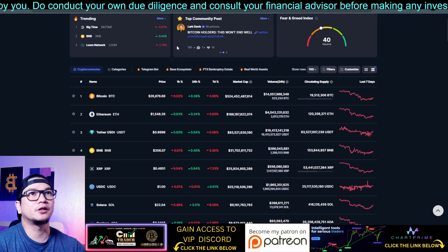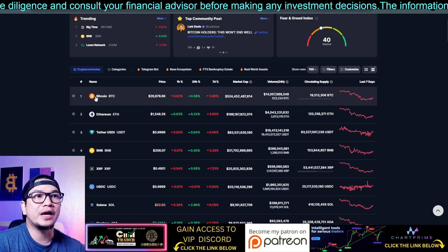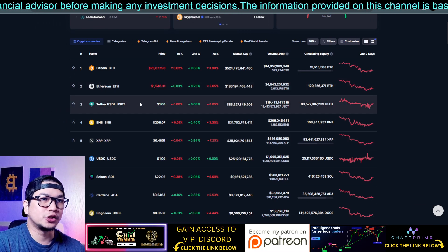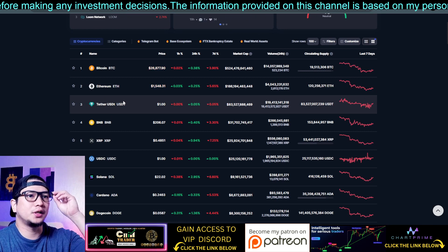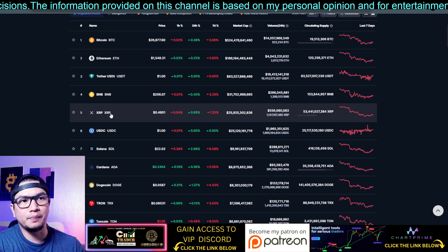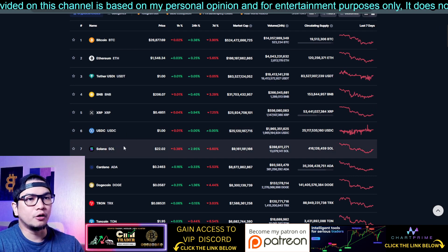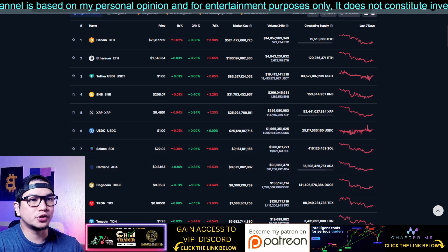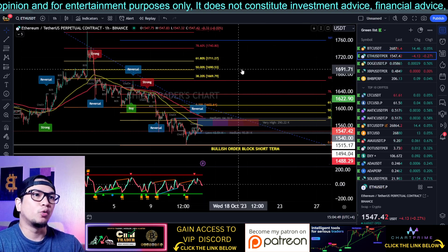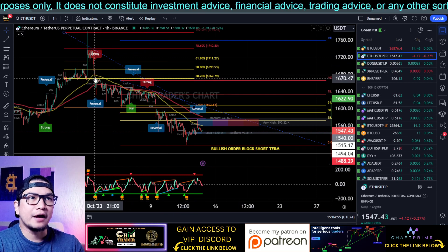Let's move on to Ethereum. According to CoinMarketCap, the top five are: Bitcoin at number one, Ethereum at number two — we'll disregard USDT since we are not trading stablecoins — then ADA at number three, followed by XRP and Solana. Those are the top five, and ADA was the bonus chart. Let's check Ethereum.